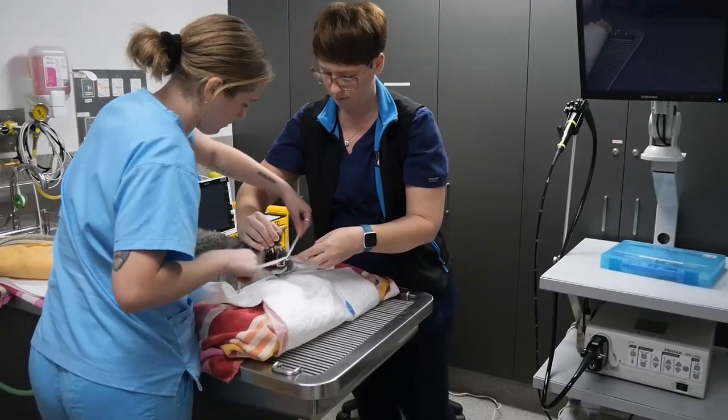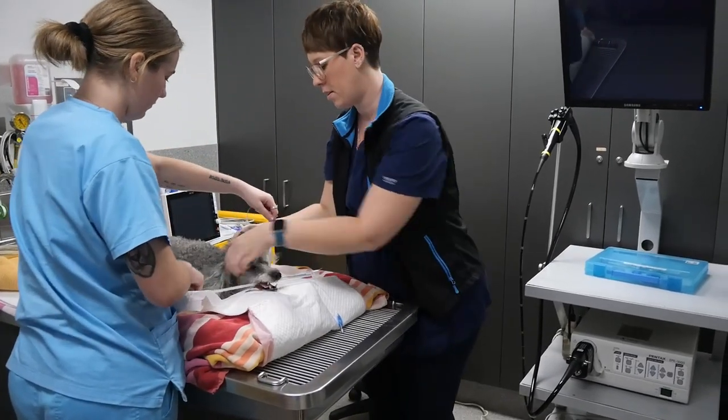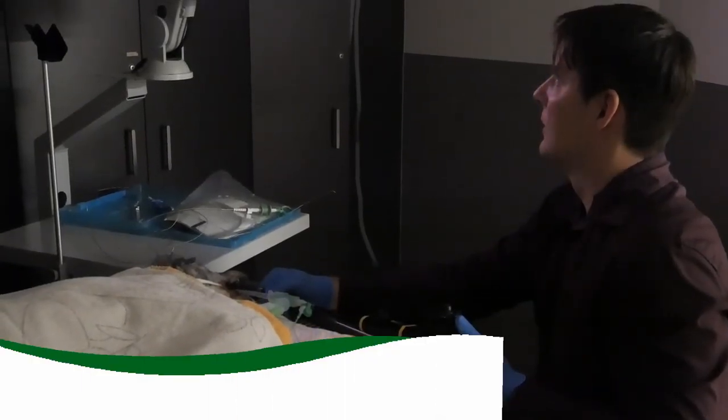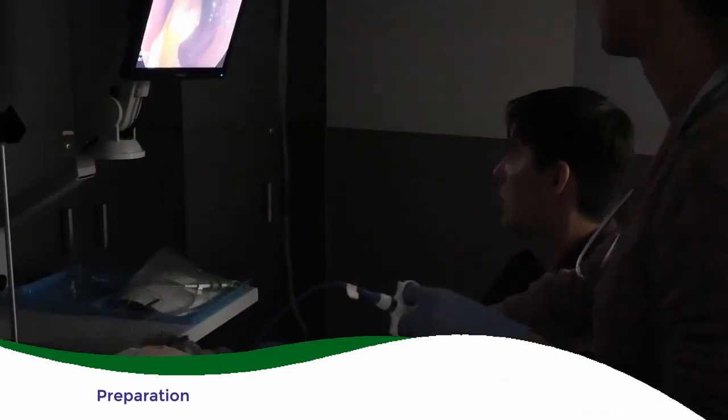With endoscopy, patients may be in just for the day and go home that night, or for some patients they may need to stay in hospital, potentially prior to the procedure and sometimes afterwards. With endoscopy there can be different requirements for the preparation, similar to in people.